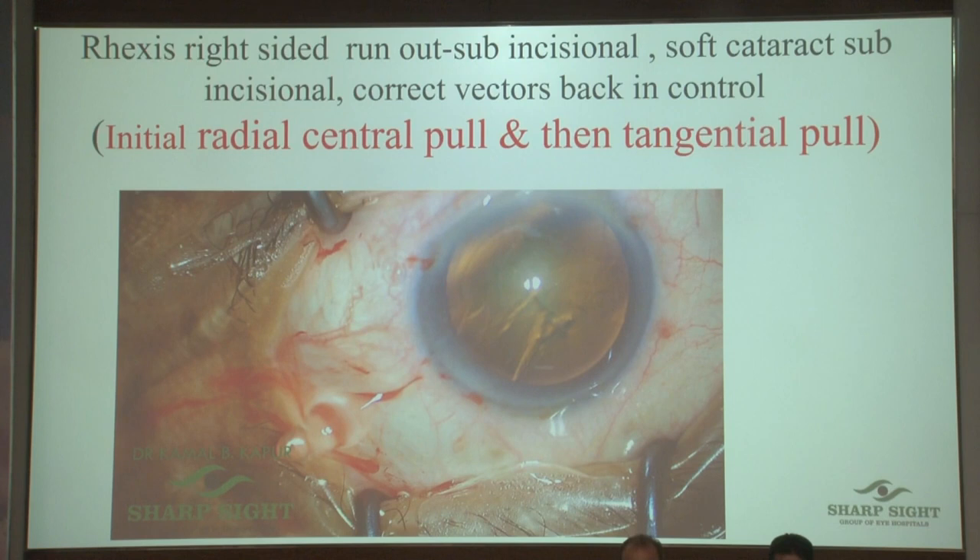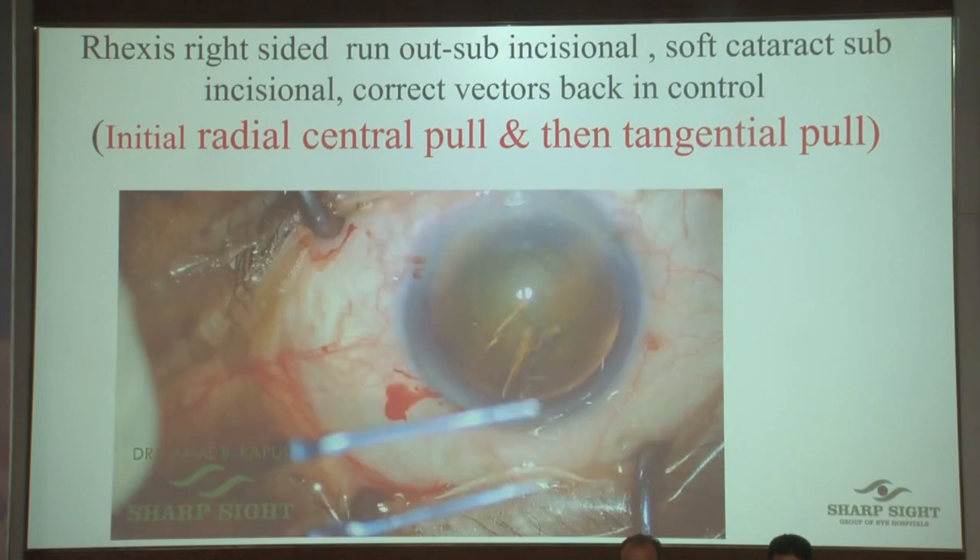All you need to do is push in viscoelastic, but don't take too much time because if you're going in with the forceps the visco will start leaking. Just go, hold it, bring it to the radial side, then turn it around so you can control it.